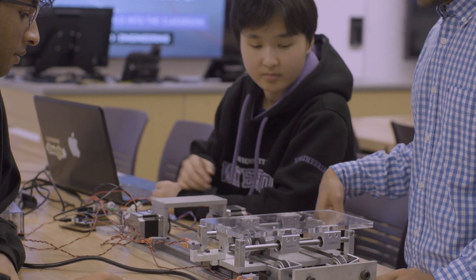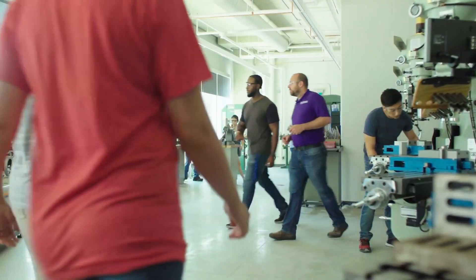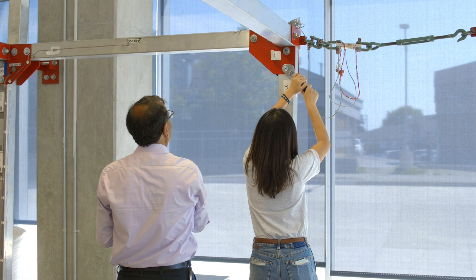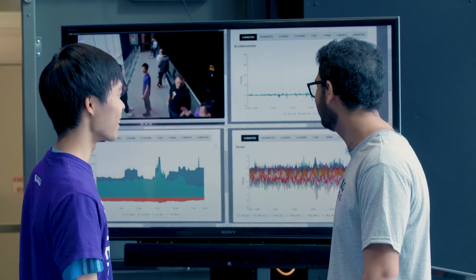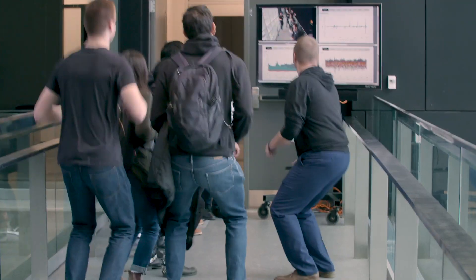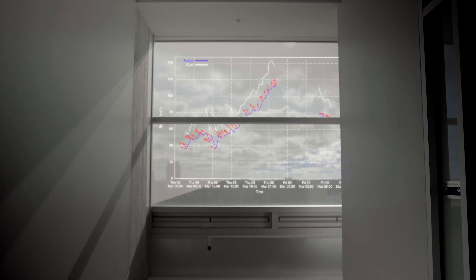The Ideas Clinic also has a fully equipped machine shop and a structural frame to test civil engineering principles. This space is networked with other high-tech teaching features in E7, like the sensor bridge on the fifth floor and a weather window on the sixth floor.